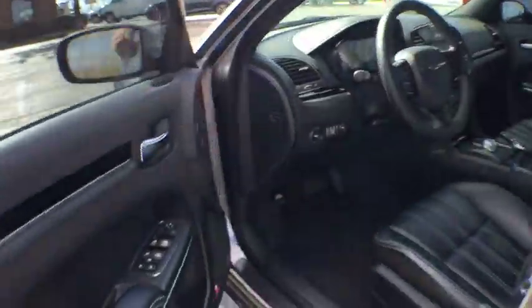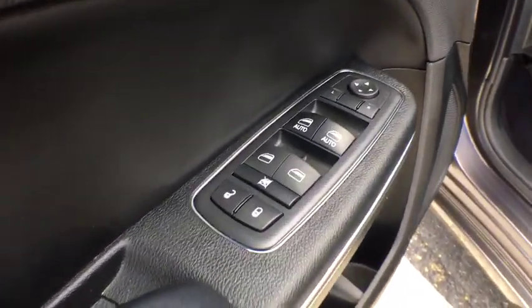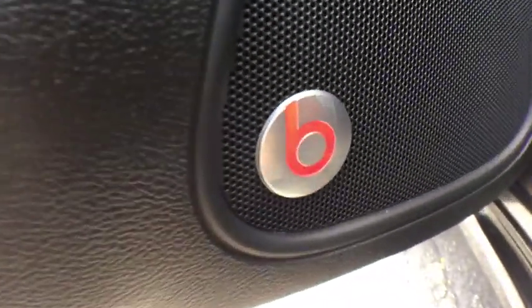Security system, trip computer, rear window defroster, compass, brake assist, HD radio, panic alarm, tachometer, Sirius satellite radio.